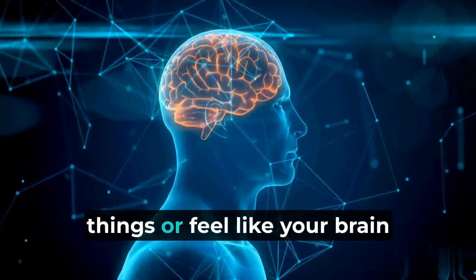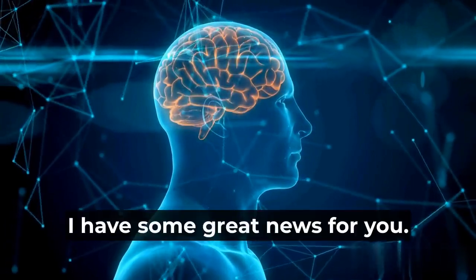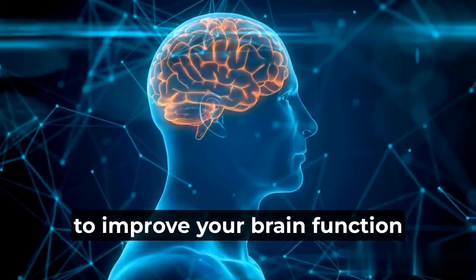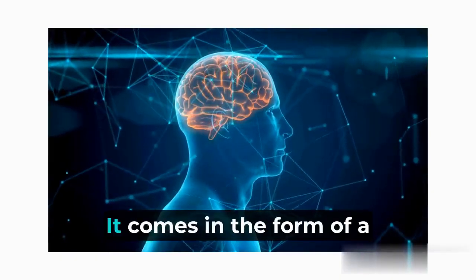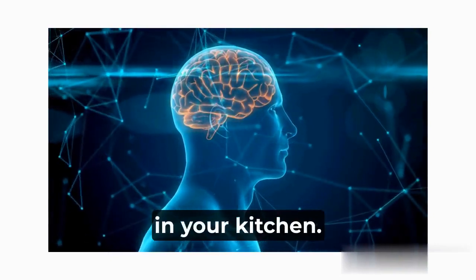Do you ever struggle to remember things or feel like your brain could use a little boost? Well, I have some great news for you. There's a simple and natural way to improve your brain function and enhance your memory. And the best part? It comes in the form of a delicious beverage that you probably already have in your kitchen.